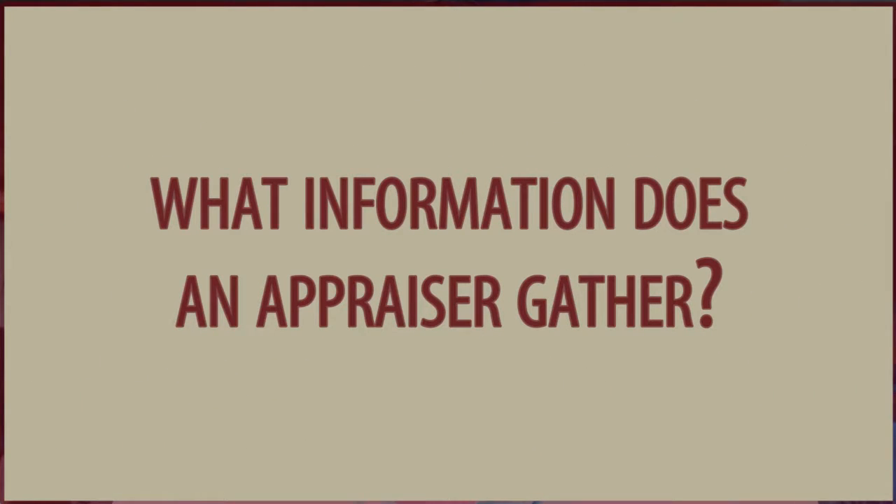Number two: what information does an appraiser compile to do an appraisal? They'll search tax records and other county records. They will search plat maps and subdivision maps to familiarize themselves with the area. They're also typically all members of the multiple listing service, so they'll be acquiring information from the MLS as far as sales of properties, along with their inspection of the property and pictures they've taken. They'll incorporate all of that into their appraisal report.